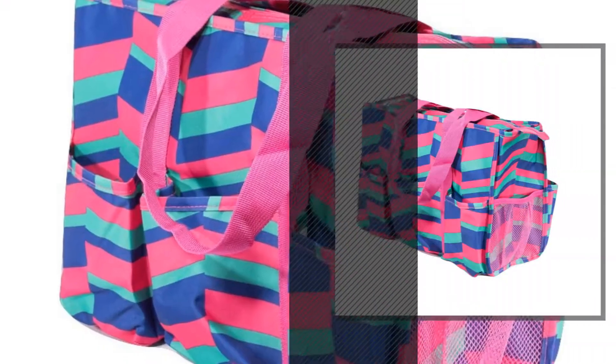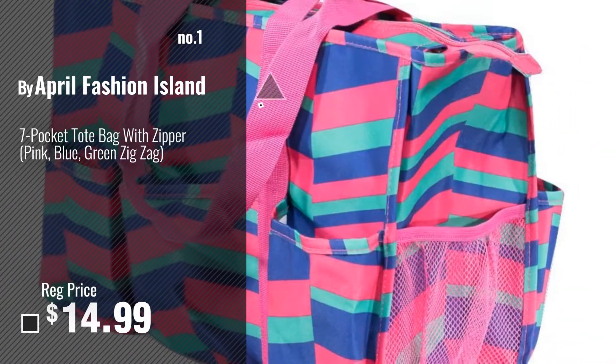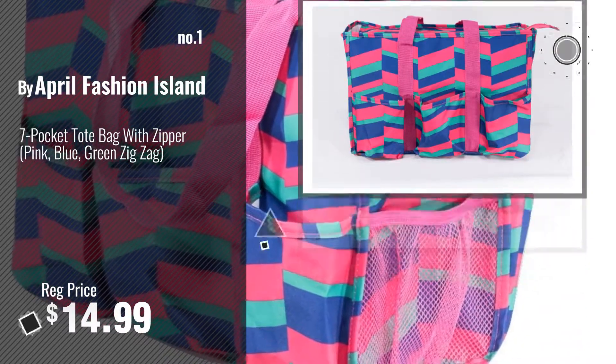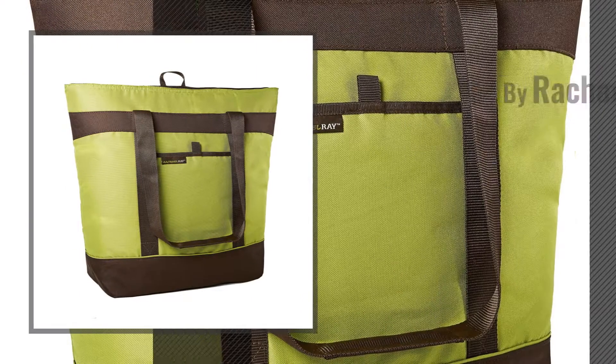Number 1, most popular, by April Fashion Island. Watch this video, choose your favorite. Number 2, by Rachael Ray.